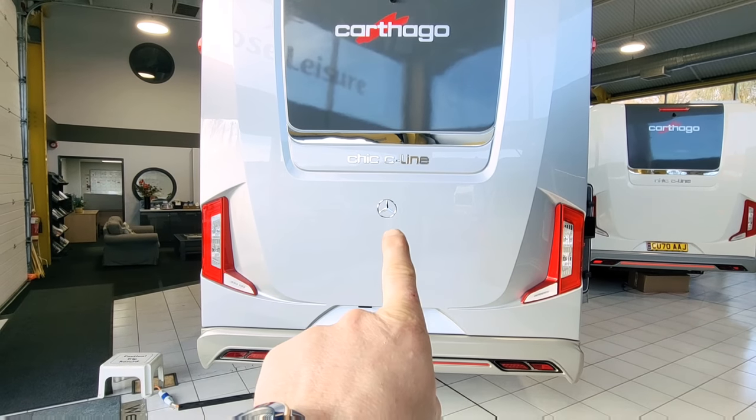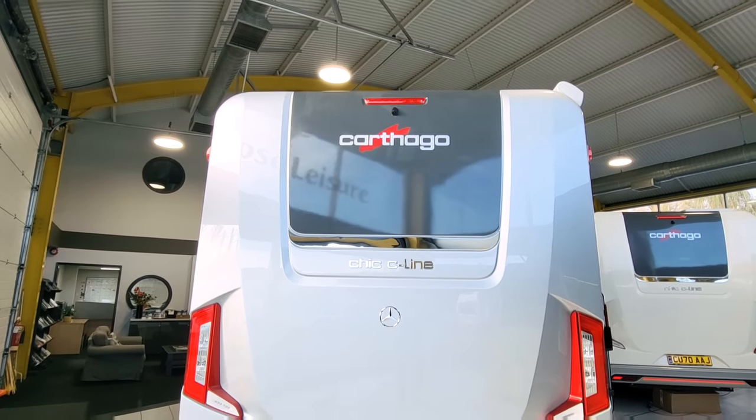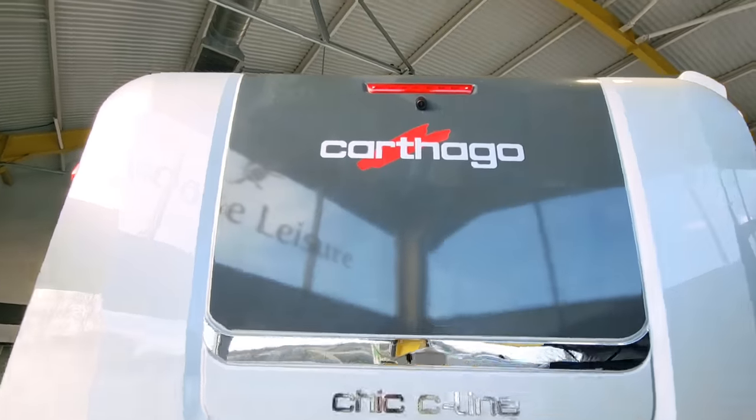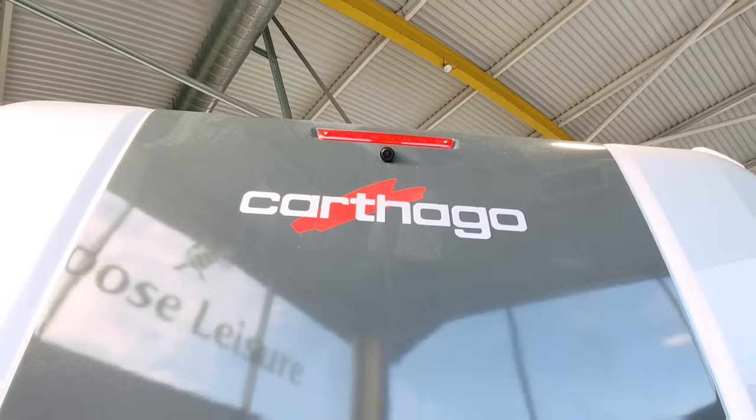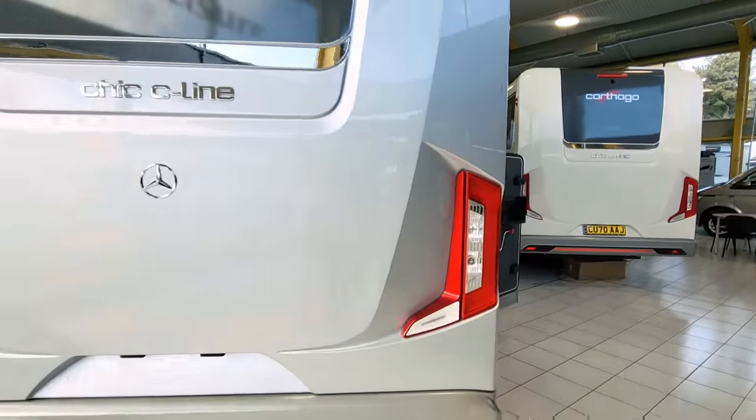At the back of the vehicle there's the Mercedes logo with the Chic C-Line branding, Katago at the top, and just above that it has got a reversing camera — I'll show you where the LCD screen for that is later on.